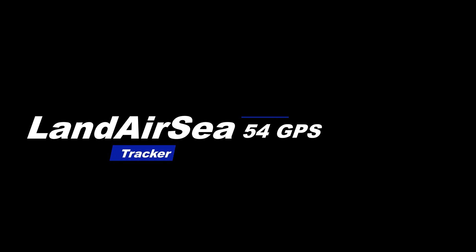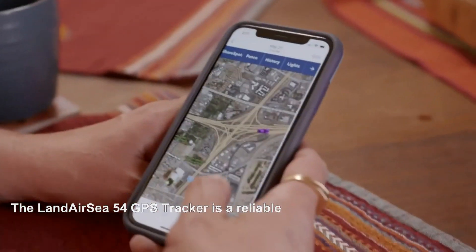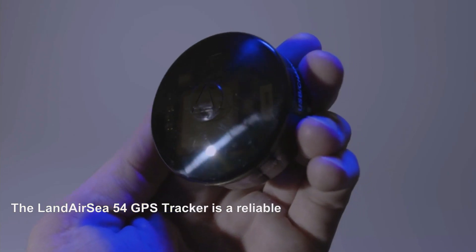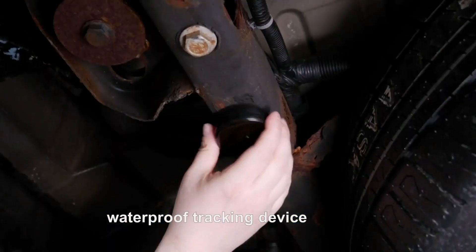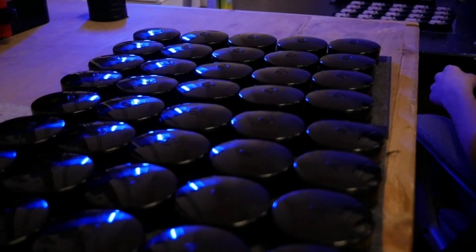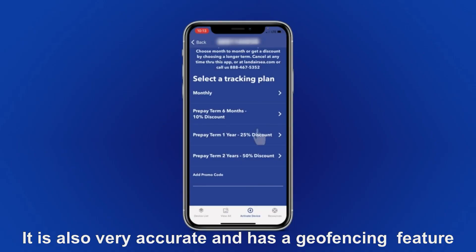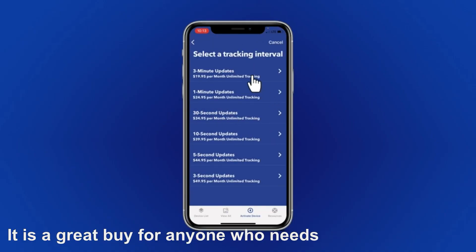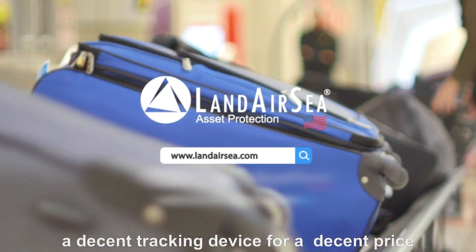Number 5: Landair C54 GPS Tracker. The Landair C54 GPS Tracker is a reliable, waterproof tracking device that can be used to track people, vehicles, and assets. It is easy to install and has a long battery life. It is also very accurate and has a geo-fencing feature. It is a great buy for anyone who needs a decent tracking device for a decent price.